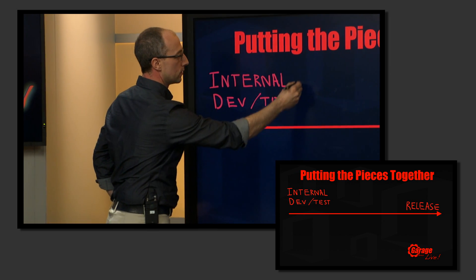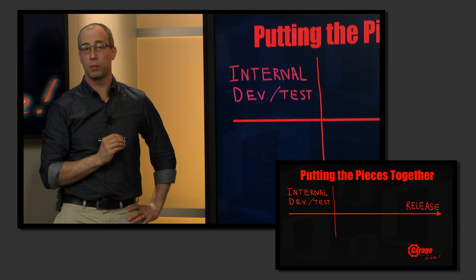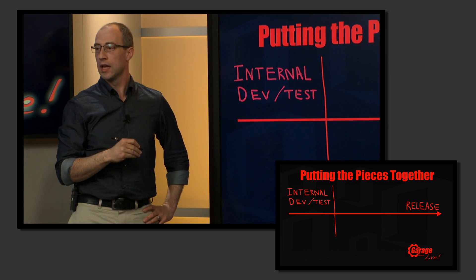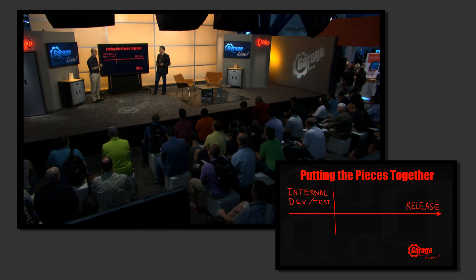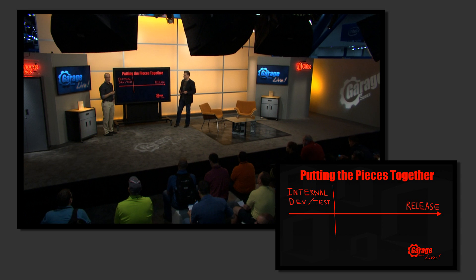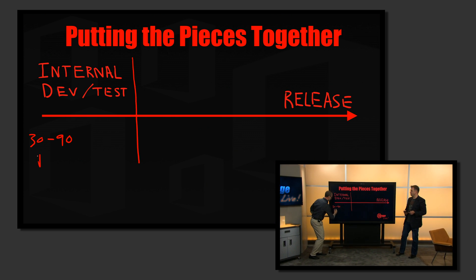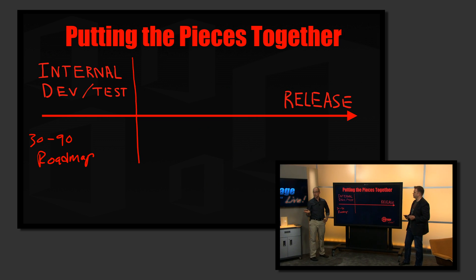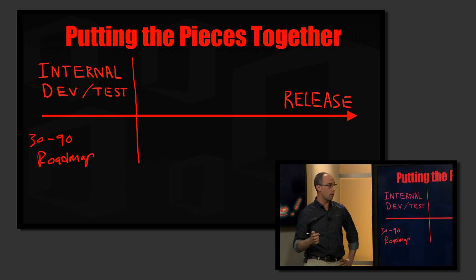The first thing we're improving is notification. We're going to be releasing a roadmap for the product. In the past, we've always had a roadmap, but it's been under NDA, requiring our sales teams and partners to deliver that on our behalf, and that took a lot of time. We know that we don't have that time in an evergreen cycle, so going forward — starting in the next few months — you will have a 30-to-90-day roadmap that will be published on a website for anyone to consume, giving you a longer-term view of what's coming to the service so you can be prepared.